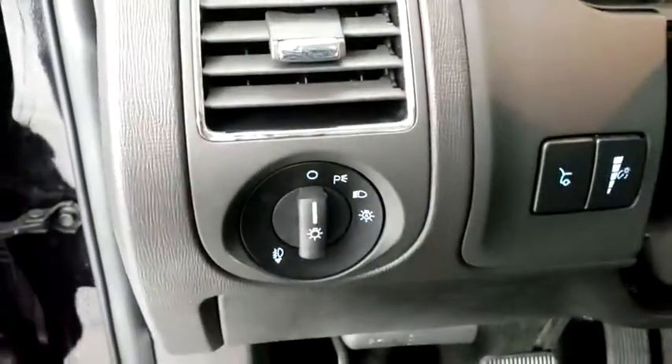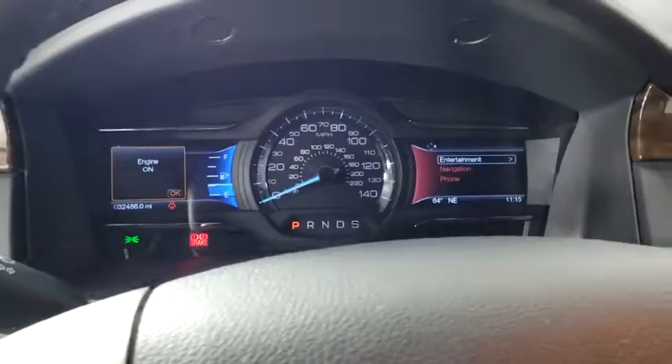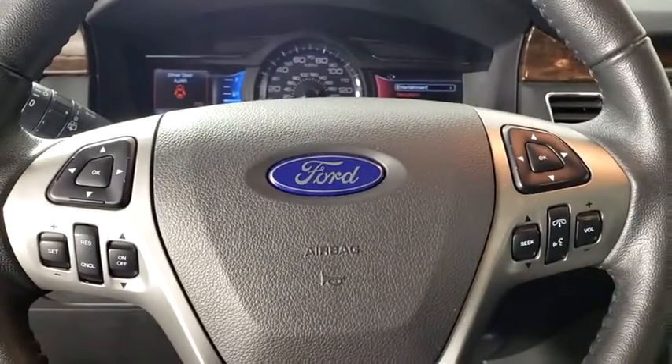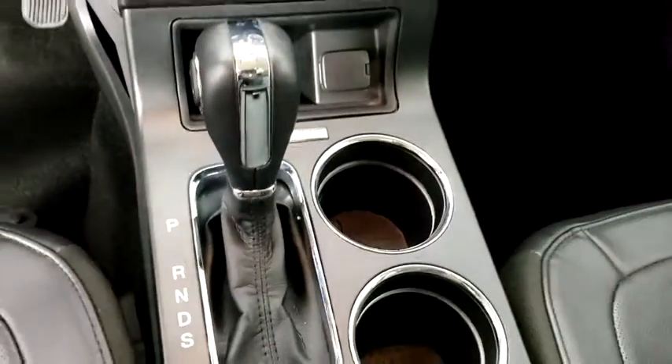Four-wheel disc brakes, universal garage door opener, rear window defroster, power windows, compass, trip computer, security system, heated front seats, electronic stability control, CD player, fog lights, tachometer.